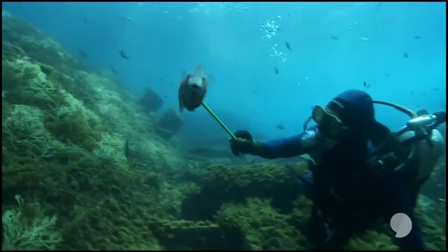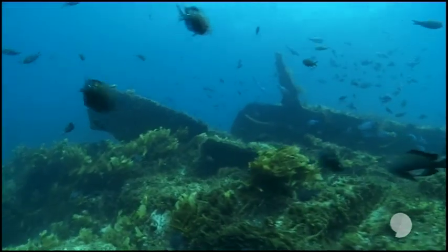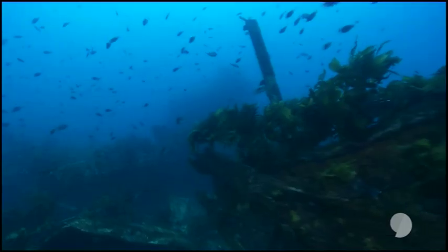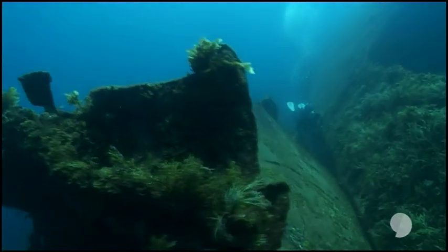Tomorrow it'll be announced whether the remainder of the ship can stay here on the reef. But regardless of that decision, sometime next month the exclusion zone around it will be lifted, and recreational divers will finally be allowed back.